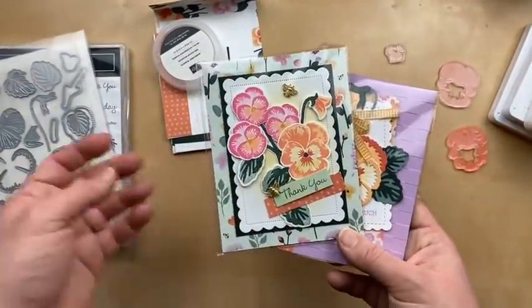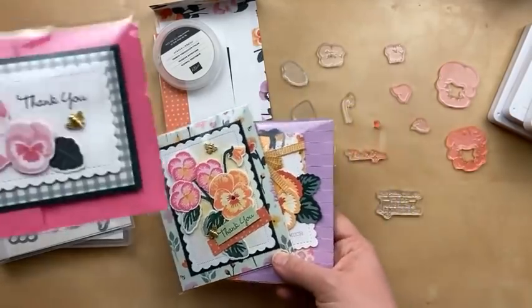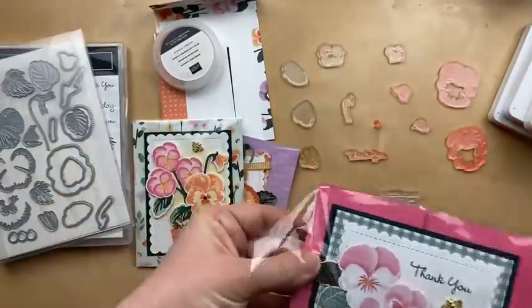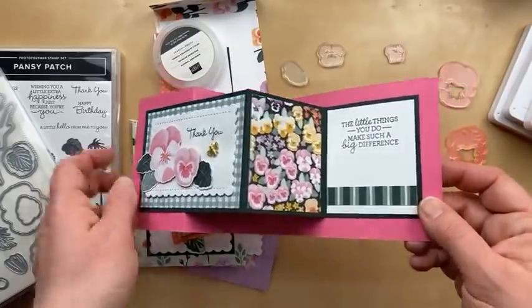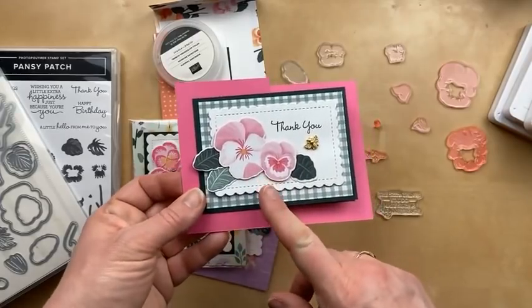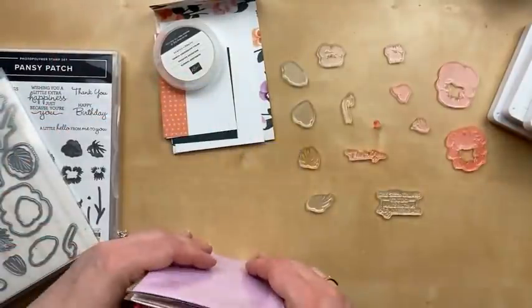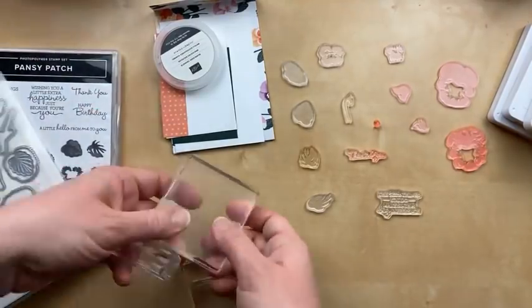Here's another one where I stamped and die cut images. And then I've got one more to show you. The Pansy Patch stamp set has a Pansy Petals designer paper that coordinates beautifully, and the dies die cut some of the images from the stamp set. Elizabeth, I see your question asking what is the name of the fun fold — I feel like it's like a pop-up diorama. When you open it, it has the diorama, so it needs 'diorama' in the name somewhere. I've made some other pop-up dioramas in different dimensions.